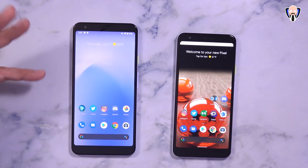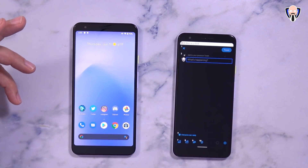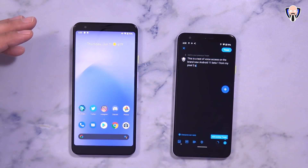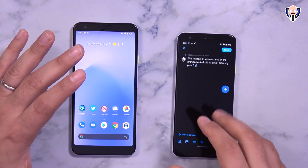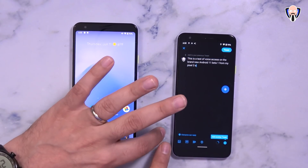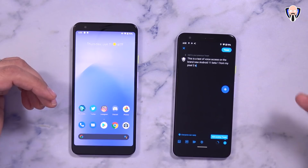Let's go ahead and launch it. Open Twitter. Compose a new tweet. 'This is a test of Voice Access on the brand new Android 11 beta 1 from my Pixel 3a.' And to this point I didn't even touch my phone — I asked it to open Twitter, I asked it to compose a tweet, and I asked it to send it. The really cool thing is you no longer have to use numbers like we did in the past.